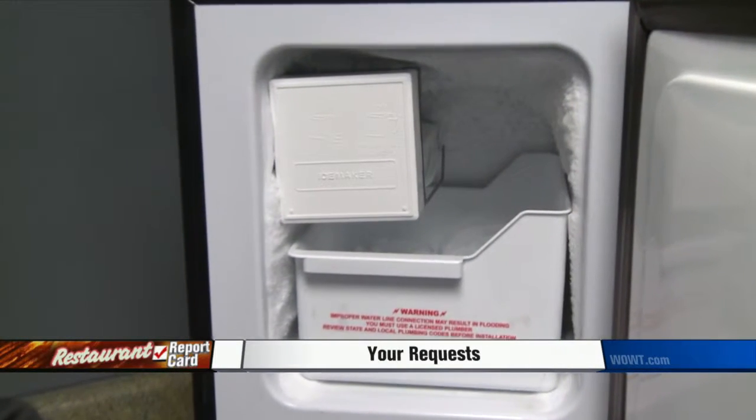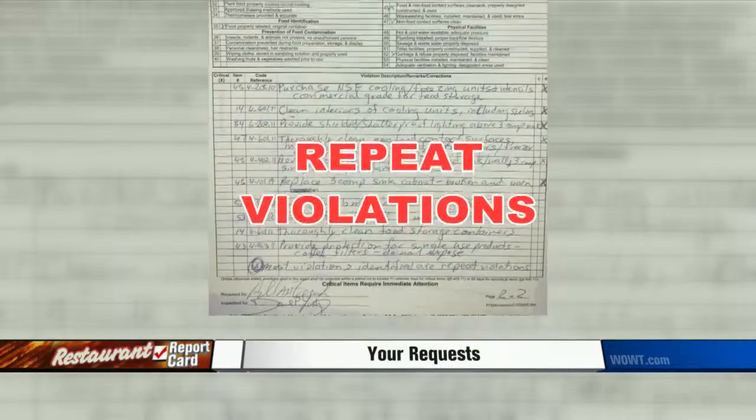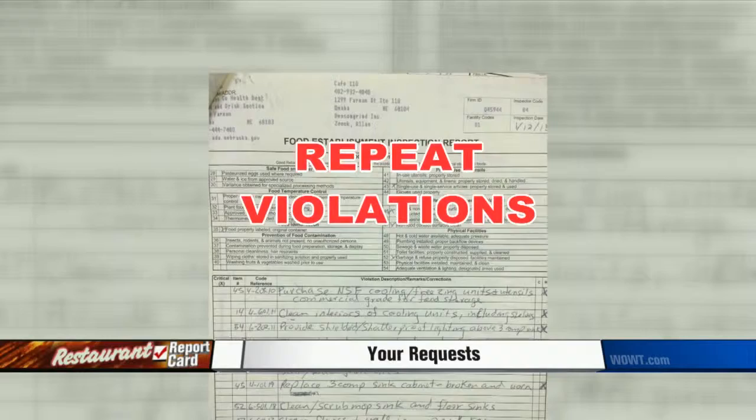The inside of the cooling units needed to be cleaned. Raw chicken and eggs were found stored above other foods. Inspectors noted that many of these violations were repeats from their last inspection.